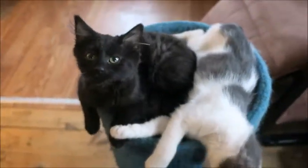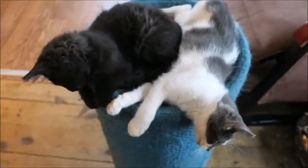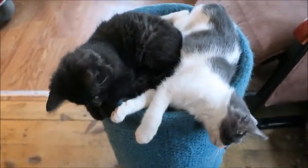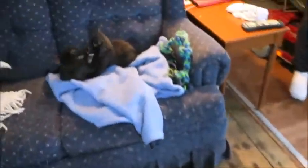They're about 12 weeks old now and they'll be coming to the shelter soon — Monday the 19th. If you want to put an application in now, please do, because kittens are going to go fast, especially this time of year. We don't have a lot of kittens. They've lived in a foster home with other dogs and other cats.